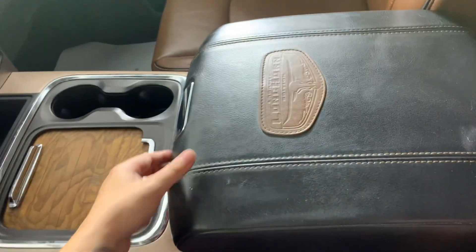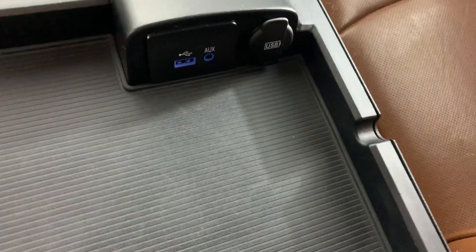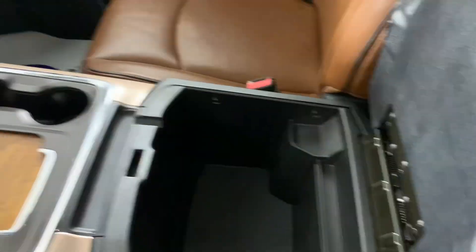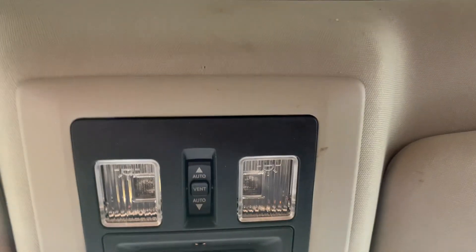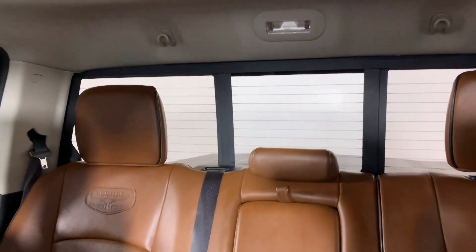You've got the center console here that flips open and you've got a USB and an aux right there. It flips open again for more storage. Up here we have your sunroof and your rear window and garage control. There's your sunroof and the rear window if you'd like to come take a look at this beautiful truck.